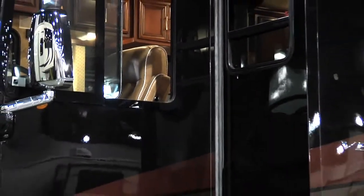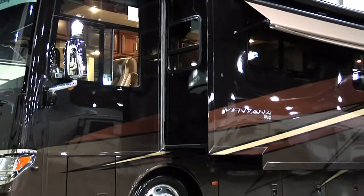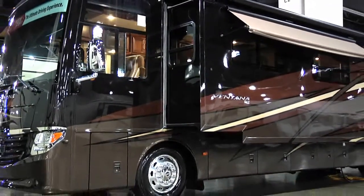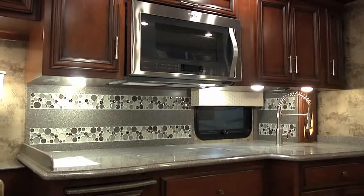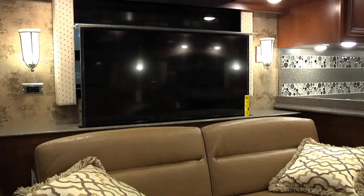This is a unique product. This is a Newmar Ventana. It is an almost $400,000 motorhome. This is something that we see a lot of people sell their homes, put their belongings in storage and travel the country towing a vehicle. This is the type of vehicle that's got a full-size stainless steel kitchen, refrigerator, washer-dryer. We've got five TVs both inside and outside.